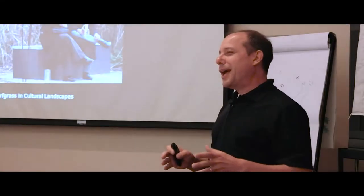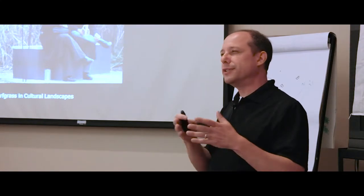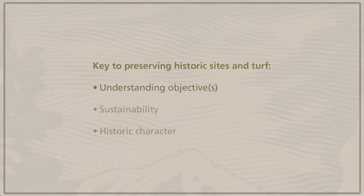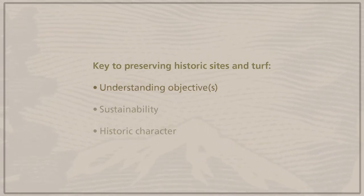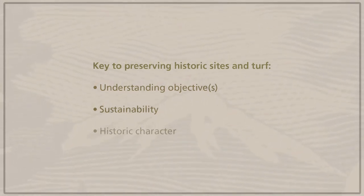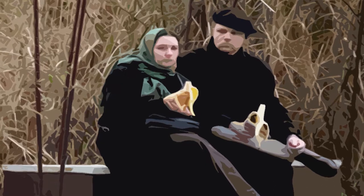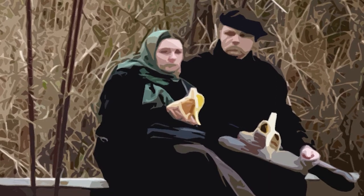The key with preserving historic sites and setting your objectives for managing turfgrass in historic properties is to really understand what your objectives are — what you're trying to accomplish. Sustainability should be one of our top priorities in turfgrass management. Another consideration is historic character.